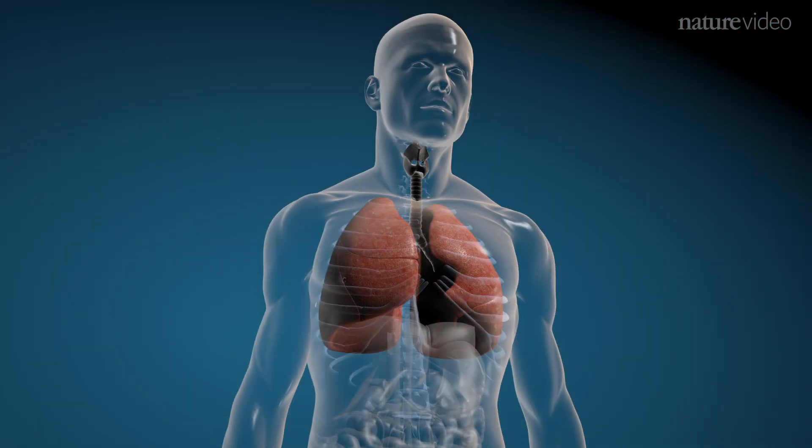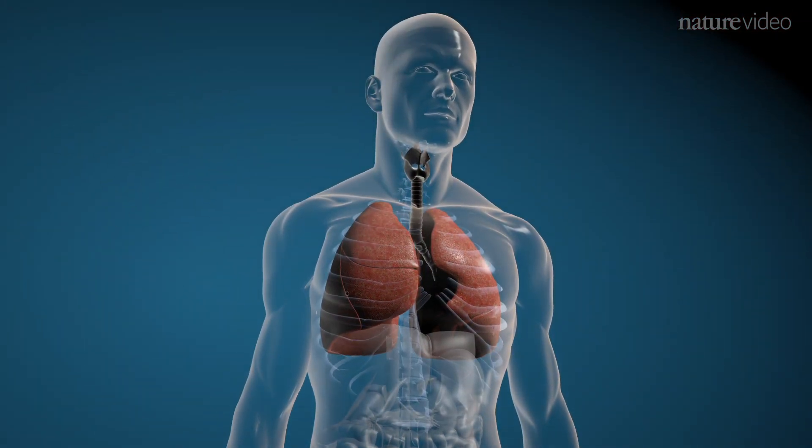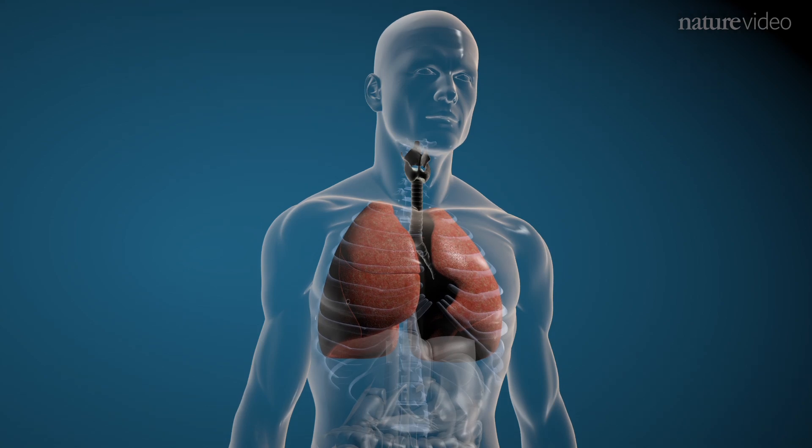Multiple attacks can, over time, lead to fibrosis and permanent injury of the lung.